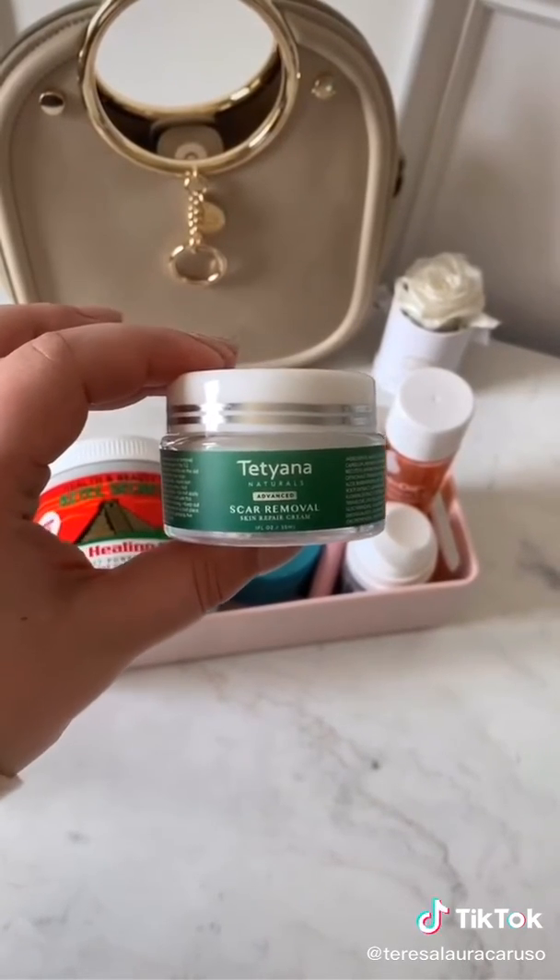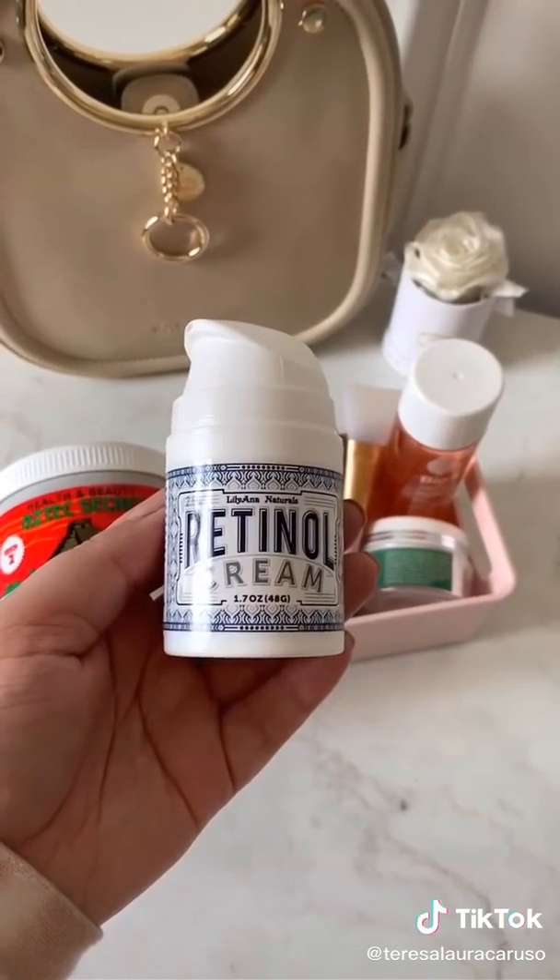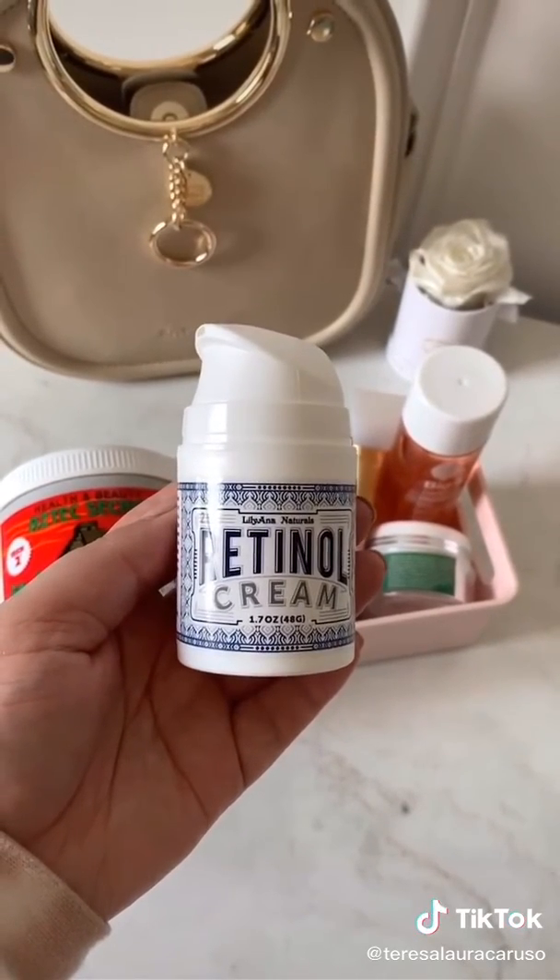If you're looking to add a retinol to your skincare routine, I love this one and I especially love the price tag. It has helped the overall texture of my skin tremendously.